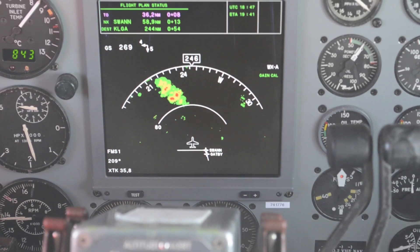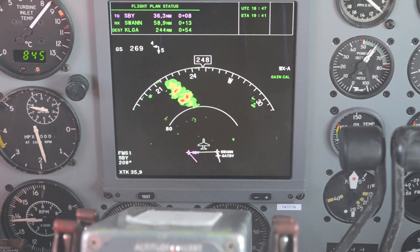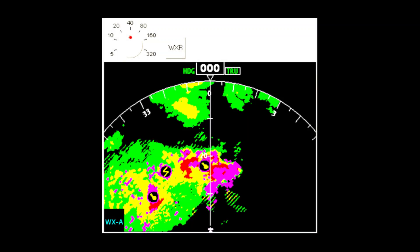The IntuVue RDR4000 system has been available since 2007, and Honeywell recently announced a major software update that will incorporate hazard predictive hail and lightning icons similar to what is seen on NEXRAD.